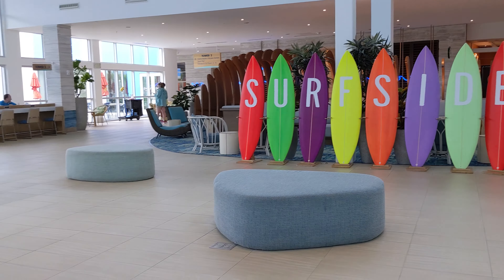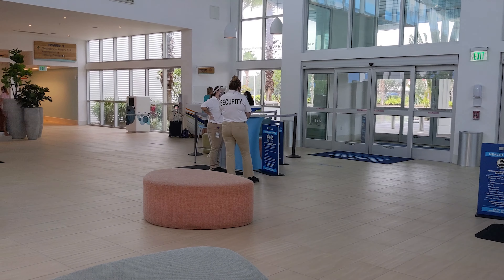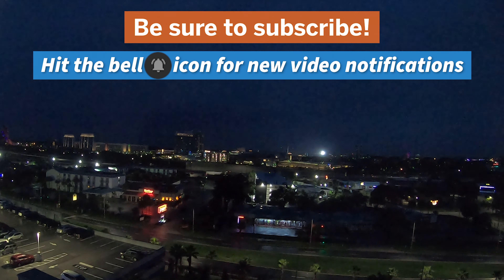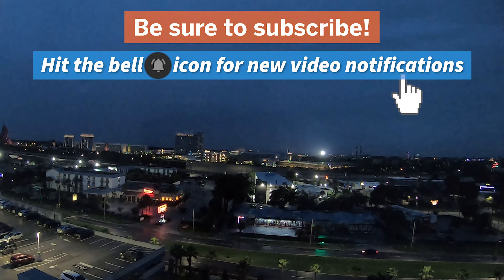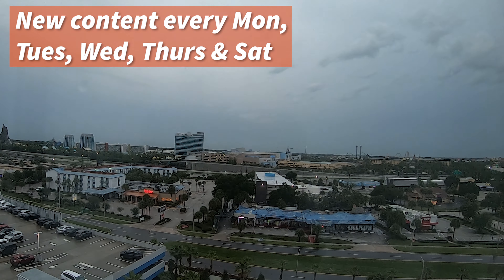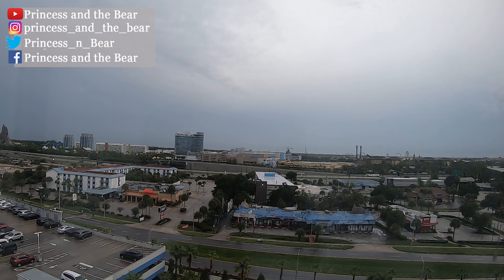If you guys want to see more of this, more hotel reviews, the comments is always a place to let us know. Hit that notification bell if you want to get notified of other videos like this. We have new videos five days a week: Monday, Tuesday, Wednesday, Thursday, Saturday. We will see you soon. Subscribe. Bye.